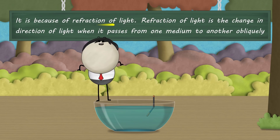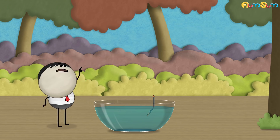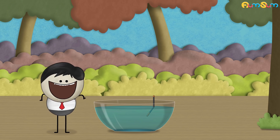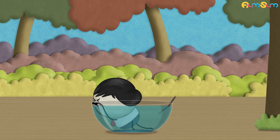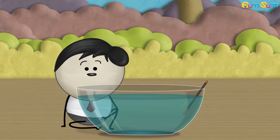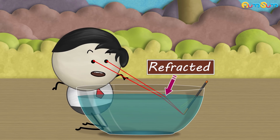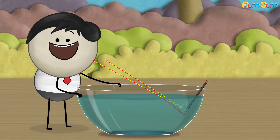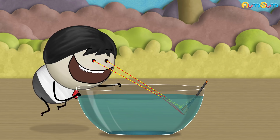It is because of refraction of light. Refraction of light is the change in direction of light when it passes from one medium to another obliquely. The two media here are air and water. When the light rays coming from the tip of the magic wand pass from water to air, they change their direction — that is, they get refracted. When these refracted rays reach our eyes, our eyes trace them backward as straight lines. Due to this, the rays appear to come from a point slightly above the original position. Hence, the magic wand appears to be bent in water.